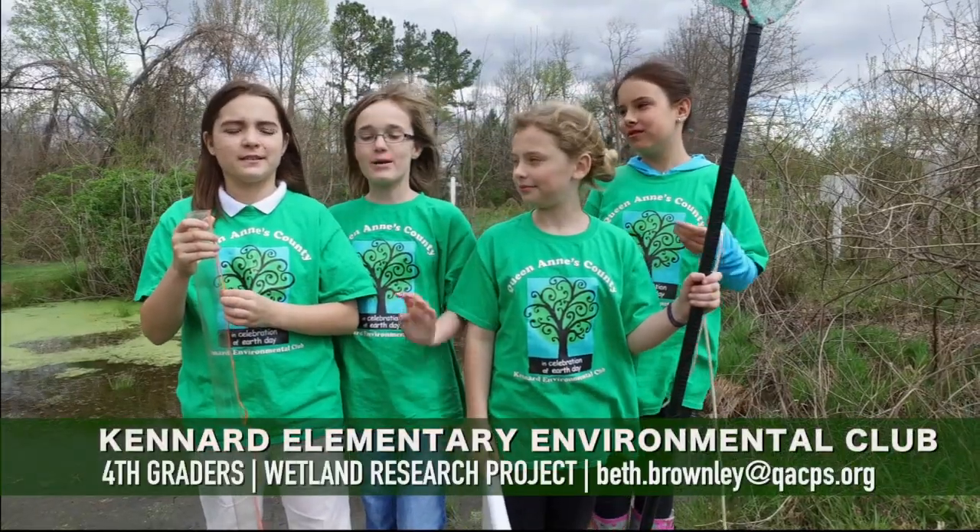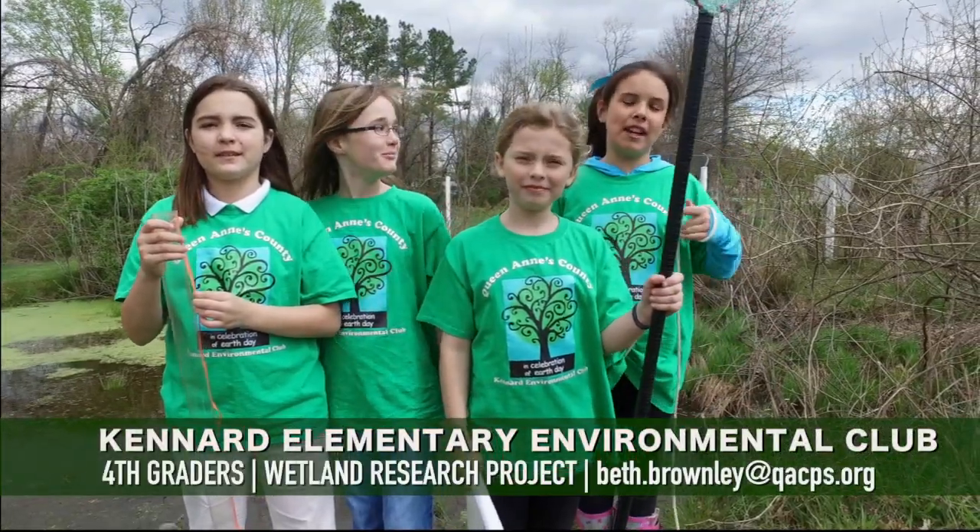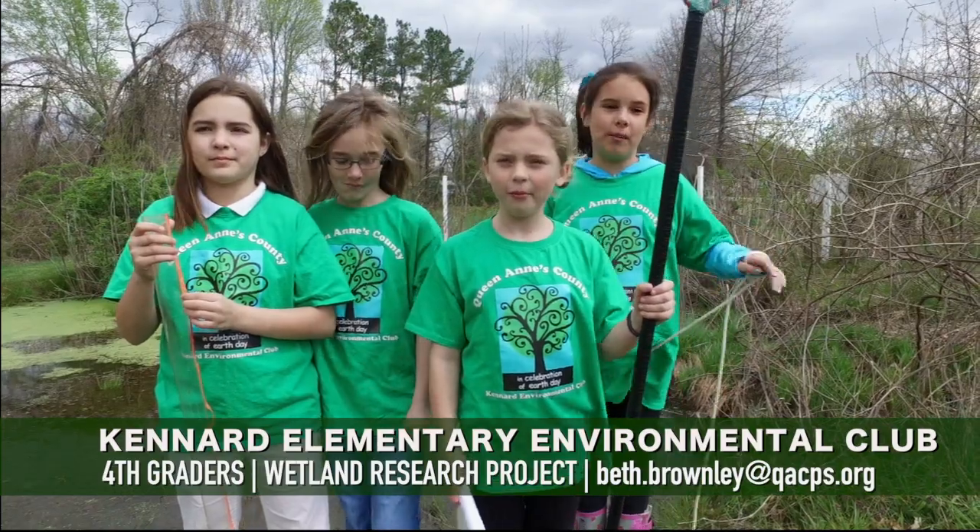Hi, my name is Anne Marie. I'm Emmy. I'm Emma. I'm Mackenzie, and we're all fourth graders at Kennard Elementary.